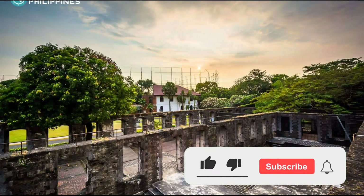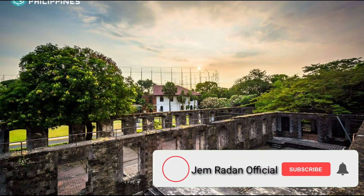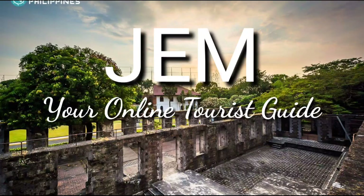If you want to know more about our Philippine history, please like, share, and subscribe to our YouTube channel. It's Jem Radan Official. See you in our next tourist destination. Again, this is Jem, your online tourist guide.